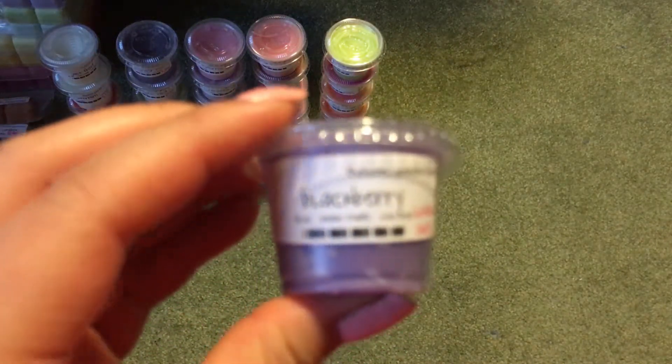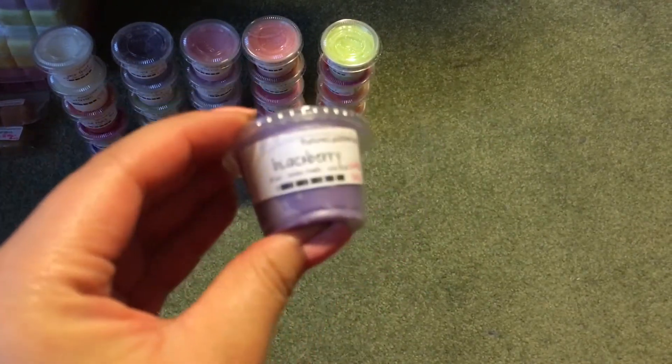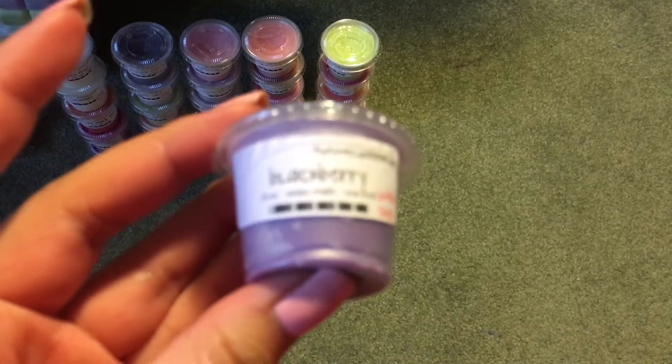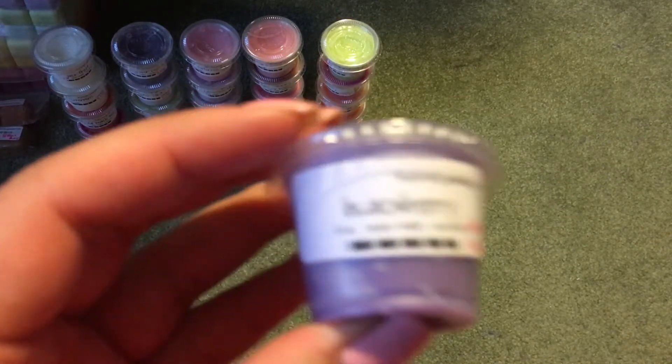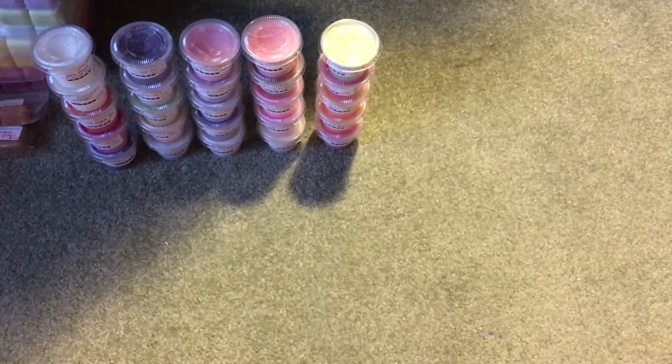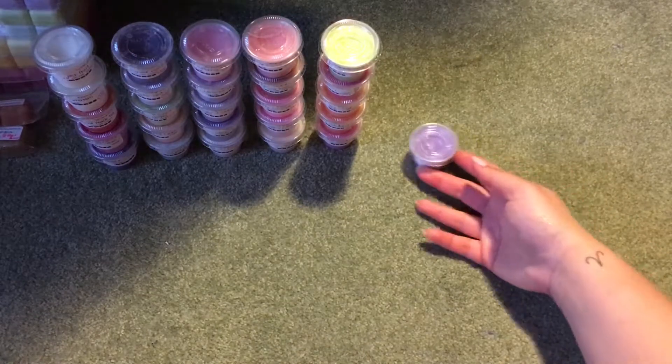Then I just have her plain Blackberry, and this one's very sweet. It's a very sweet blackberry — not tart or fruity, just kind of very sweet. But I like it.